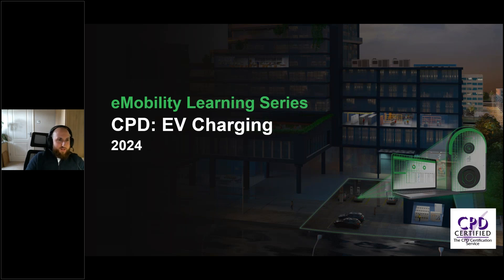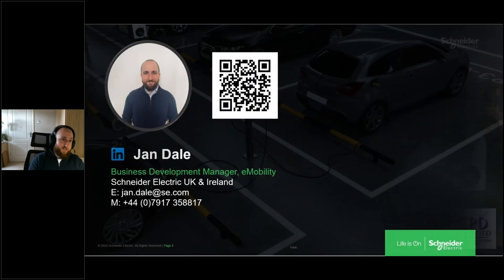Thanks Yin. Welcome everybody to this CPD in our e-mobility learning series focusing today specifically on EV charging. Any questions at all, pop them in chat and we'll be happy to answer them at the end. My name is Jan Dale, I am a BDM here at Schneider in the e-mobility team. I've been in EV for about four years now, working across different companies and different solutions, so hopefully I'll be well placed to answer any questions you might have. If you're quick you can scan that QR code and find me on LinkedIn.